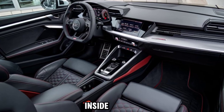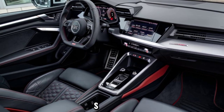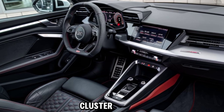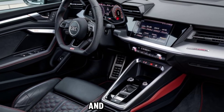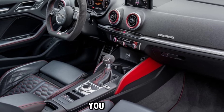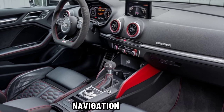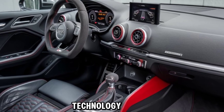Step inside and you're greeted with a cockpit that's all about the drive. The RS-specific digital instrument cluster, premium materials, and sports seats create an environment that's both luxurious and functional. With Audi's latest MMI infotainment system, you have access to everything from navigation to performance data right at your fingertips.